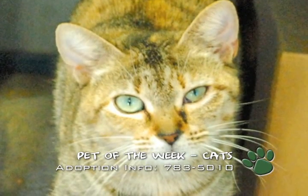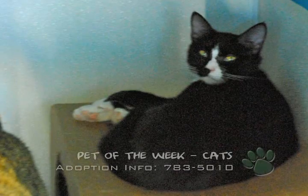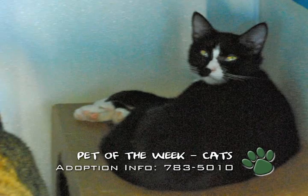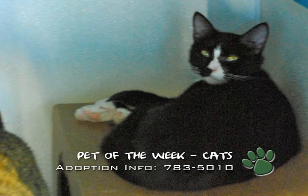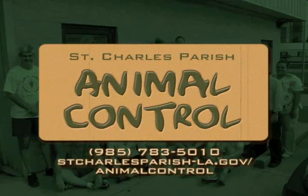For more information, or to volunteer or donate, visit the website at stcharlesparish-la.gov or call 783-5010.